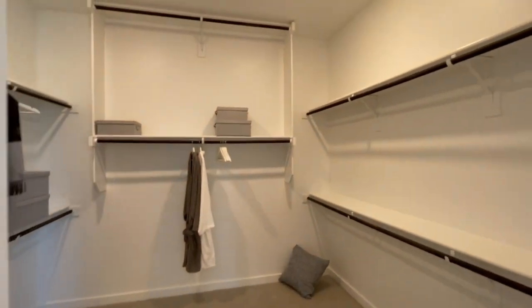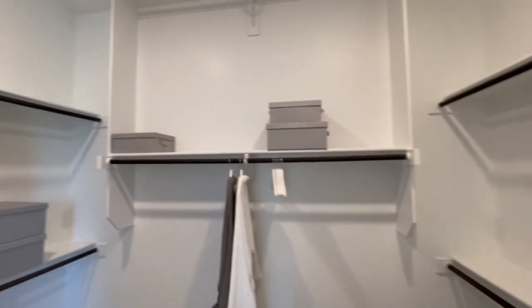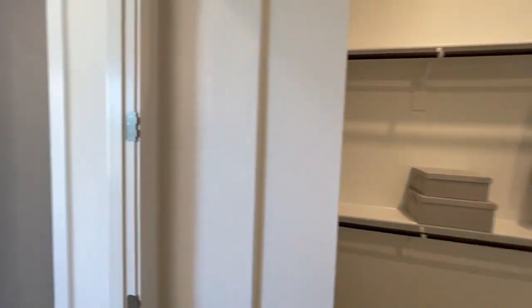There is the commode, and then here is the primary closet with good storage capacity.